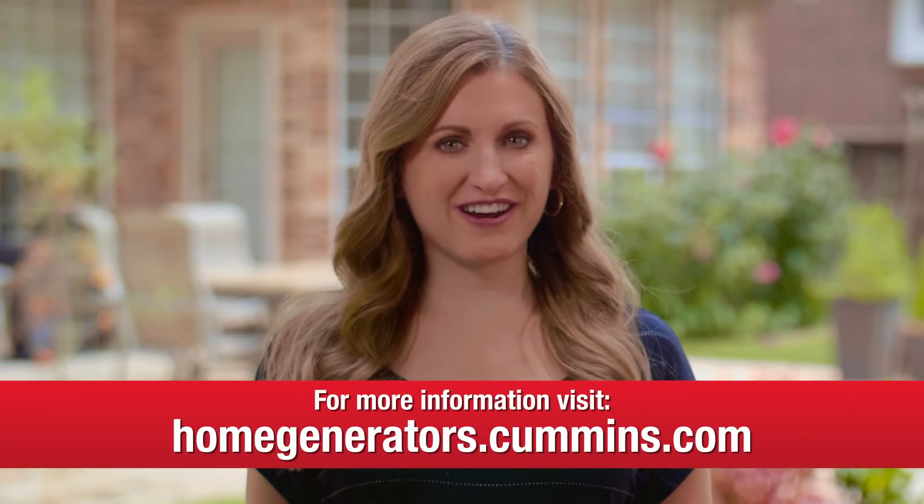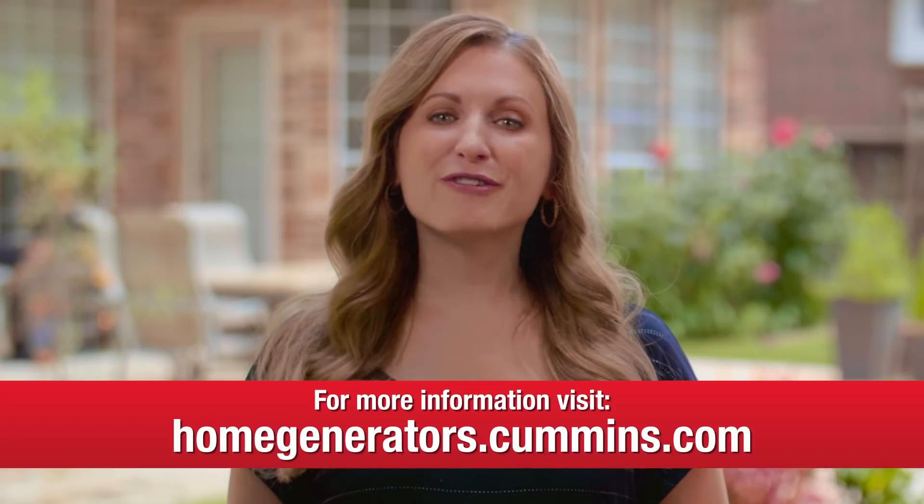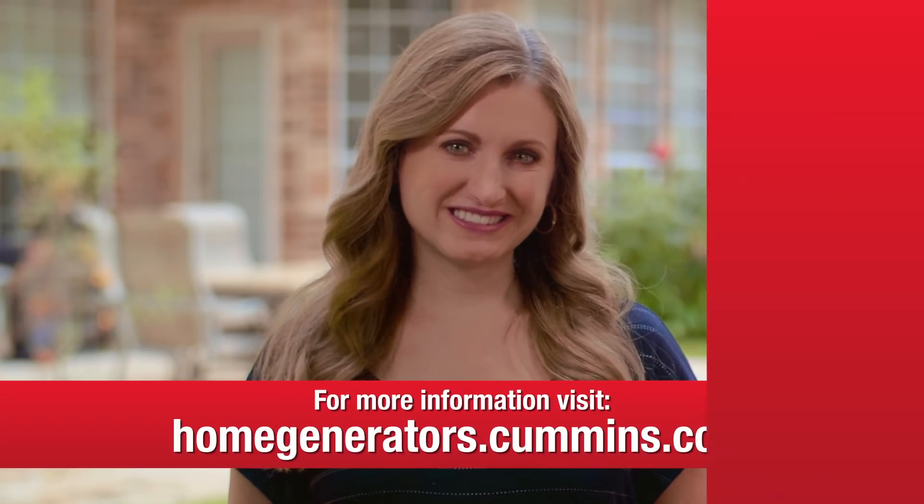This has been great, Darshan. From start to finish, it seems like Cummins and its authorized dealers really make these installations turnkey for homeowners. So if you want to have peace of mind for you and your family, visit homegenerators.cummins.com for a free assessment and to learn more.